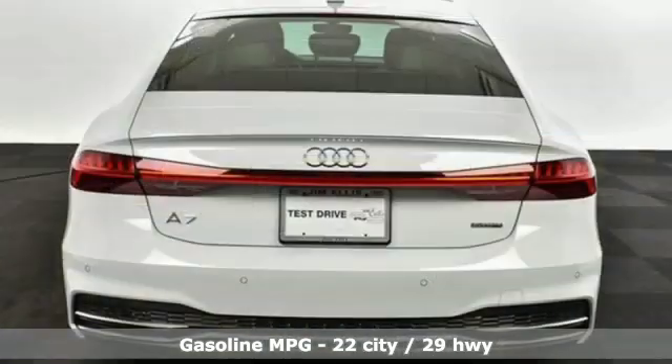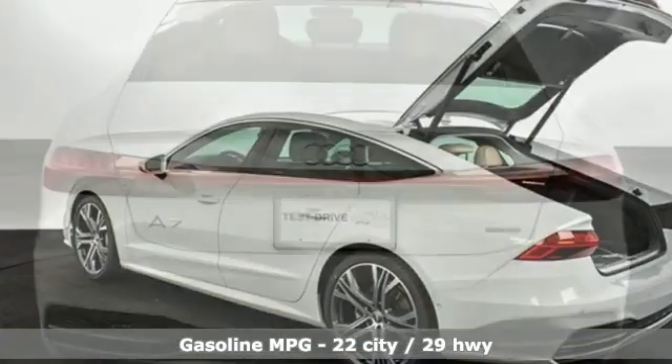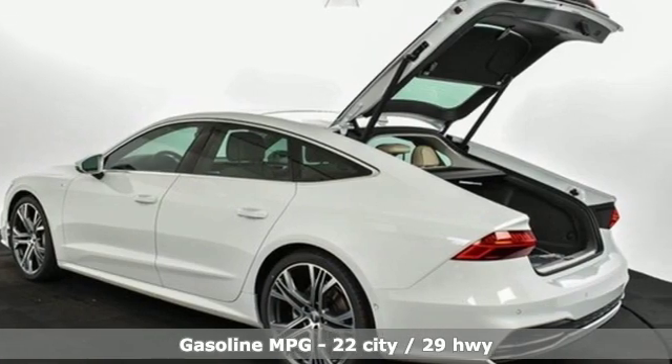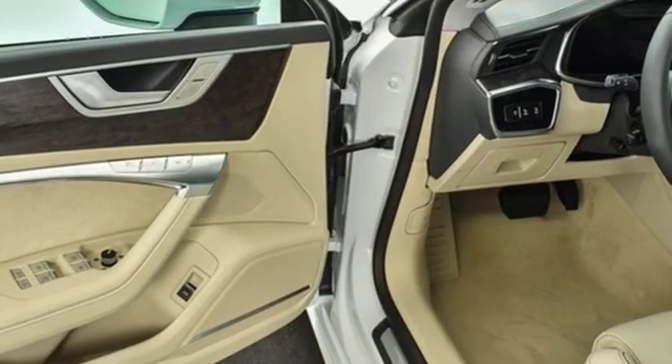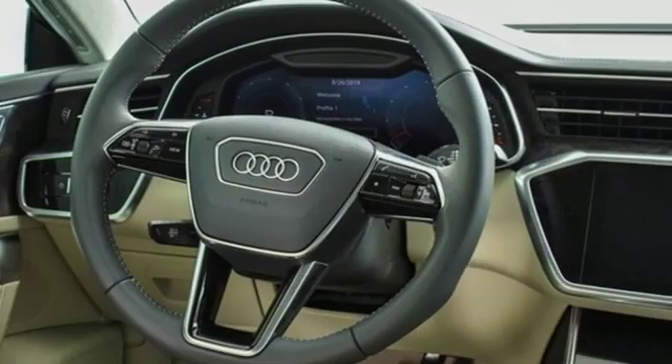It comes with all the amenities you need: streaming audio, multi-zone climate control, power heated mirrors, power sliding and tilting sunroof, intercooled turbo V6 engine, sports suspension, and external memory control.